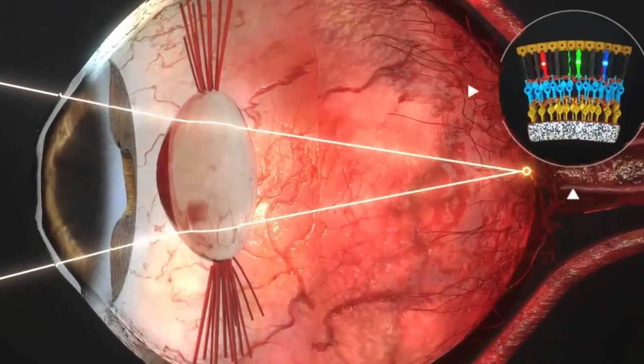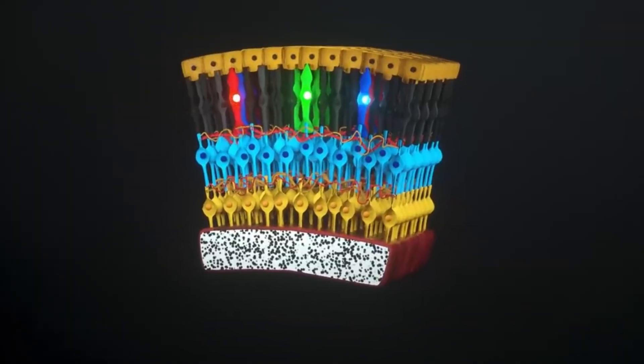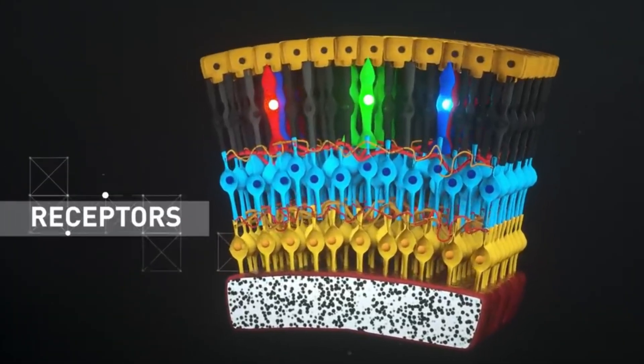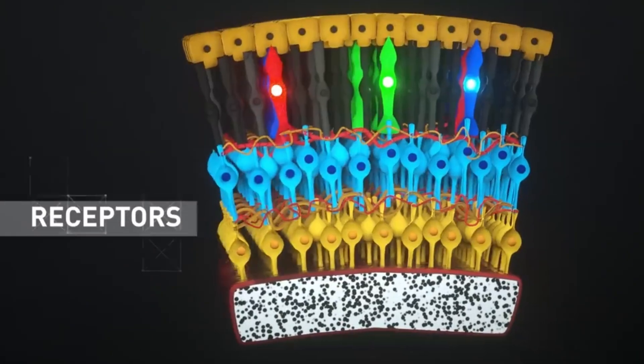There are also around 6 million cone cells, concentrated mainly in the center of the retina at a spot called the macula and in the fovea. These cones are key for seeing colors and fine detail, like when we read. It's quite amazing to note that the retina uses more energy than the brain.